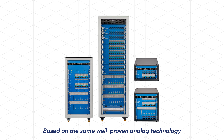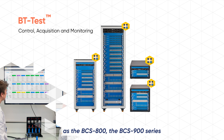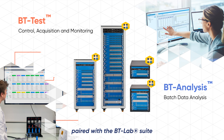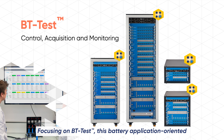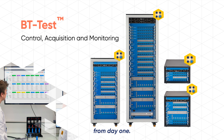Based on the same well-proven analog technology as the BCS800, the BCS900 series paired with BT Lab Suite offers a high-performance battery testing experience. Focusing on BT Test, this battery application-oriented software offers an intuitive and user-friendly interface that allows you to easily set up, run, and monitor tests from day one.